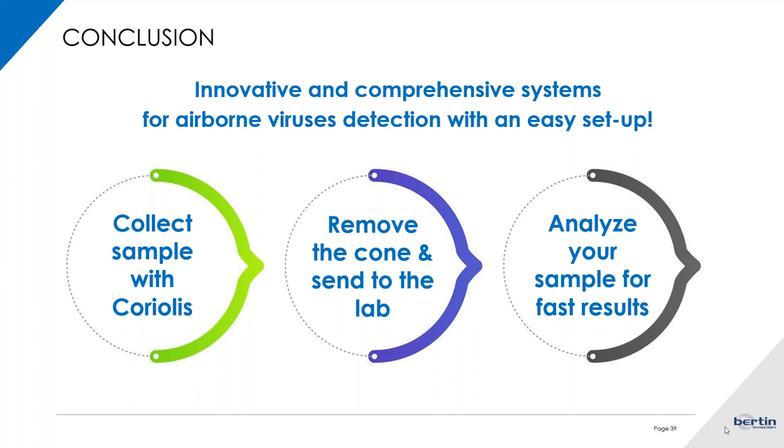We have questions about the cones: are they reusable, and are they made of plastic or glass? The cones in both the Coriolis micro and compact are made of plastic. In the case of the Coriolis micro, they are autoclavable and can be reused for a limited number of times — eventually the plastic will become brittle and you will want to replace them. For the Coriolis compact, the cones are single use only and cannot be autoclaved.